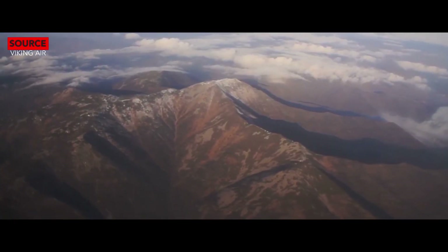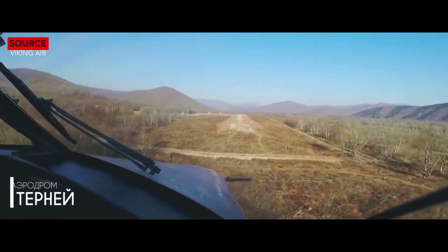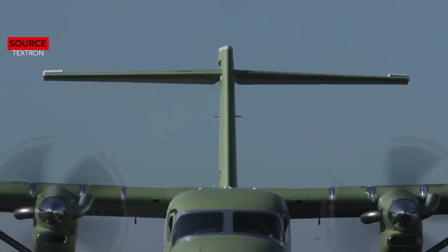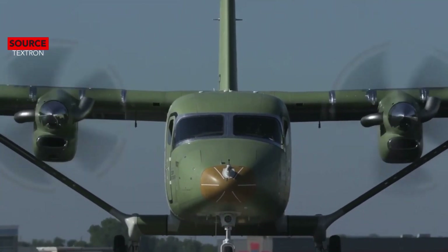Welcome back to a brand new video. Today we're going to be comparing two twin-engine aircraft. The Twin Otter has been a proven success over the years, but now it may have met its match — Cessna's new SkyCourier. Today we're going to see how they compare.